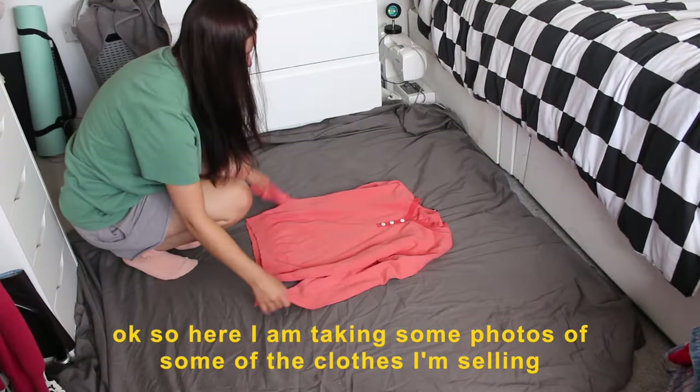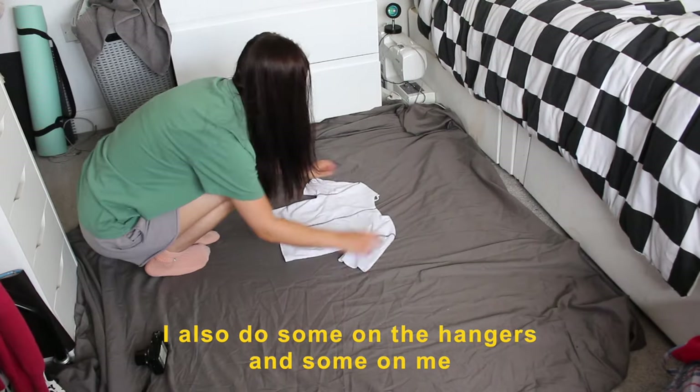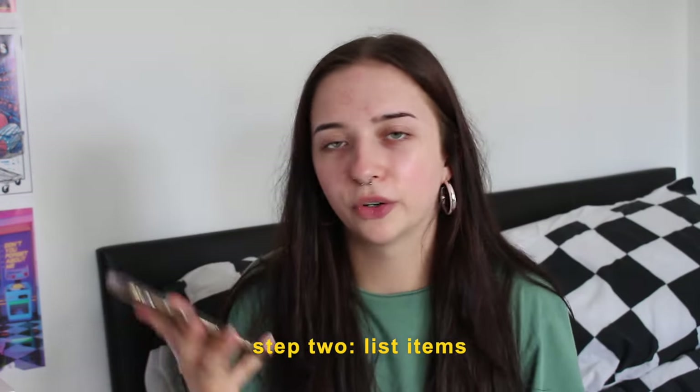Here I am taking some photos of some of the clothes I'm selling. I do some on hangers and some just on me. Now that I've taken all the photos, I'm going to upload them onto my phone.